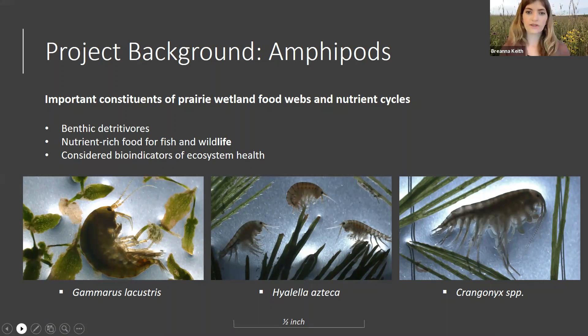The overarching problem that triggered this study is that amphipod populations are in decline, and that has in turn resulted in a decline in lesser scaup species, which is a waterfowl species. We still have a limited understanding of the factors that affect amphipod abundance, so we wanted to study that in more depth, especially in the remaining amphipod-intensive wetlands that exist across the landscape. Our focal area was the prairie pothole region, specifically in Minnesota. We generally see higher abundances of scaup on basins with high amphipod abundance.